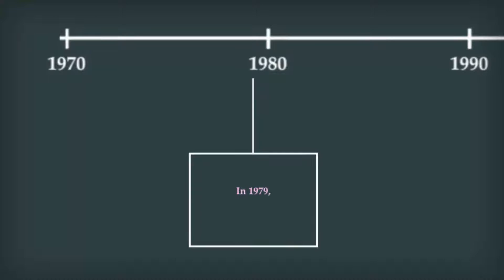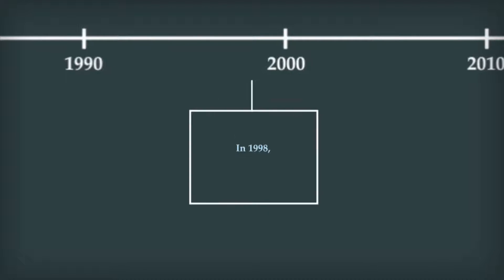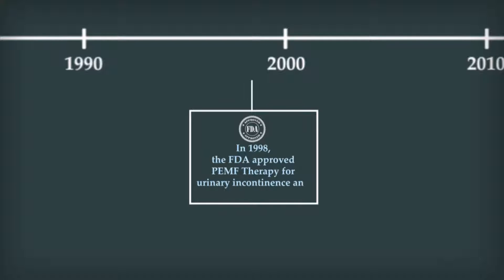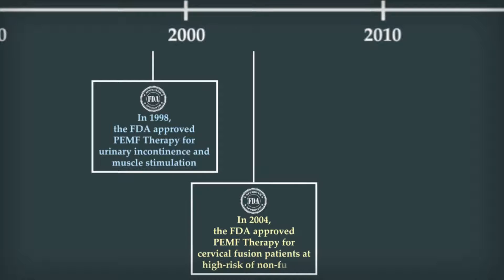In 1979, the FDA approved PEMF therapy for the healing of nonunion fractures. In 1998, the FDA approved PEMF therapy for urinary incontinence and muscle stimulation. In 2004, the FDA approved PEMF therapy for cervical fusion patients at high risk of nonfusion.